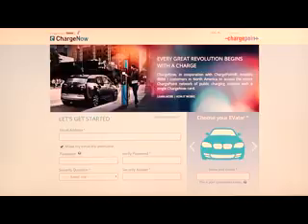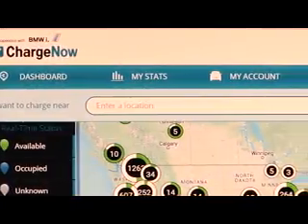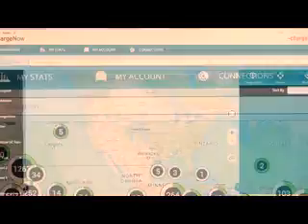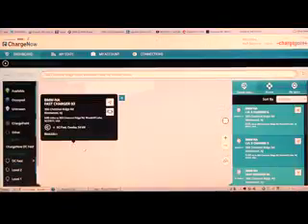Once you've set up an account and linked a credit card, you can use your ChargeNow cards at participating stations and receive one monthly bill for electricity costs. You can find participating public charging stations using the ChargeNow online map.